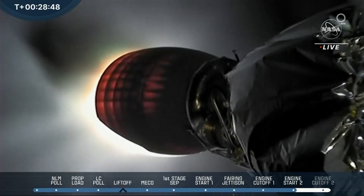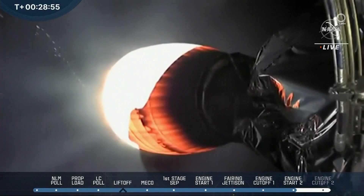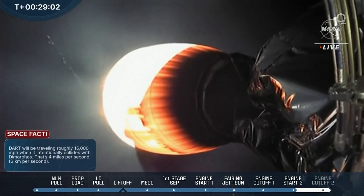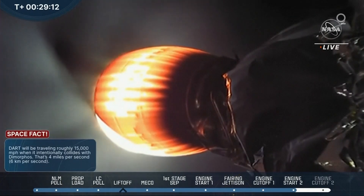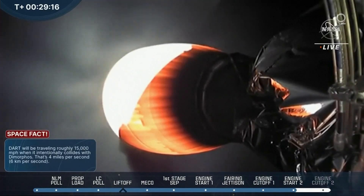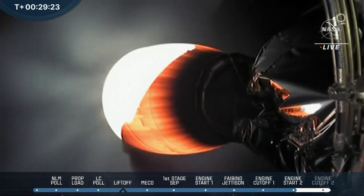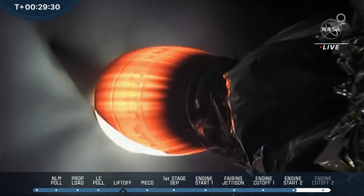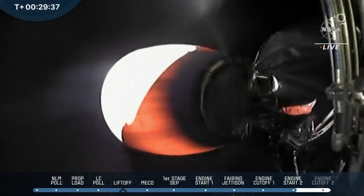We just got confirmation of MVAC ignition. You can see the engine coming to life. DART is now near the southern tip of Chile, near the capital city of the area's southernmost region. This next burn lasts just under a minute, and then we expect a second cutoff at T-plus 29 minutes, 27 seconds. We can see that MVAC engine glowing red hot during the second burn. Everything's looking good. MVAC shutdown.